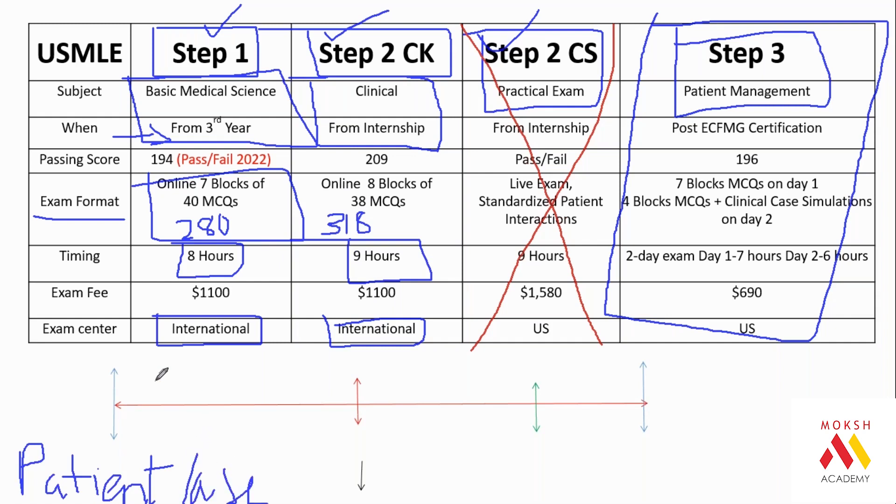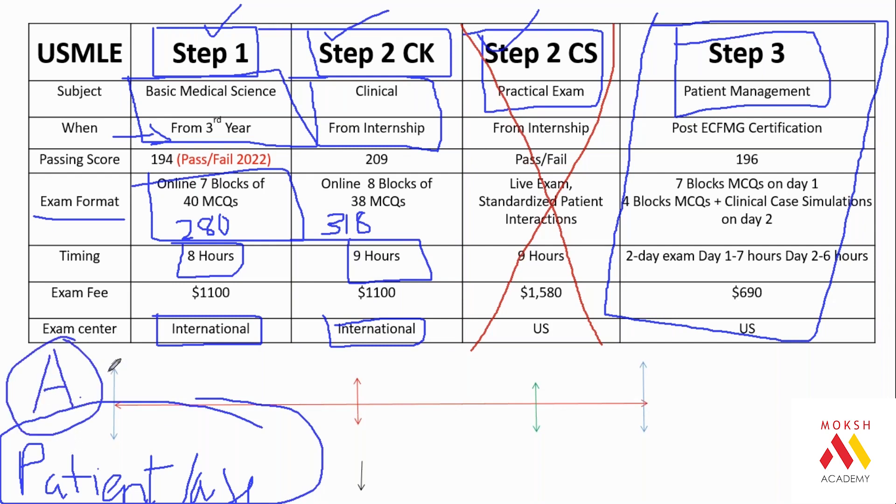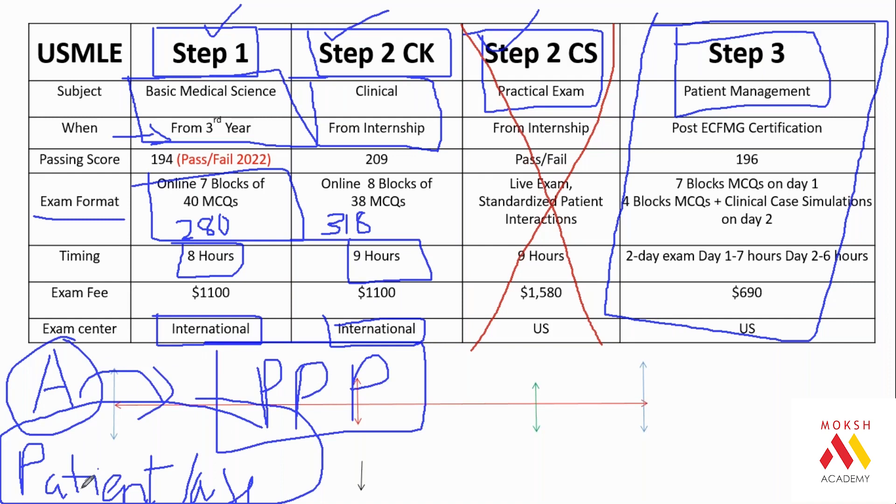Each and every question is a patient case. You might wonder how first and second year subjects can have patient cases, but that's the beauty of the USMLE exam. Many doctors in India have their sons and daughters prepare for USMLE even if they don't plan to go to America, because preparing for USMLE greatly improves patient diagnosing skills and teaches the clinical implication of anatomy, pathophysiology, and pharmacology.